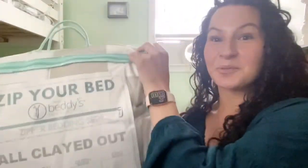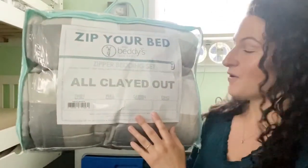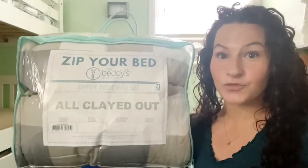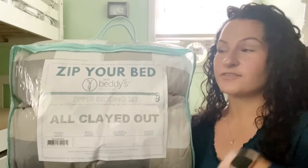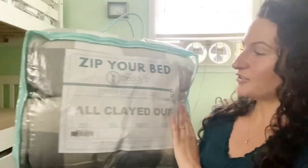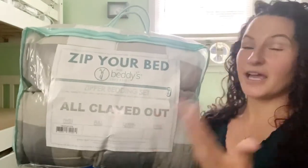So I'm just going to scoot up and show you the pattern that I got. So I got all clayed out and I love the different shades of gray in it with the little pops of white. I thought it would go really nice in their room since it's a nice light color. I love to have light colors in their room because it looks nice and bright and cheerful. So this is the one that I picked. I'm going to open this up — so this is kind of like an unboxing — so you guys can see what it's like.